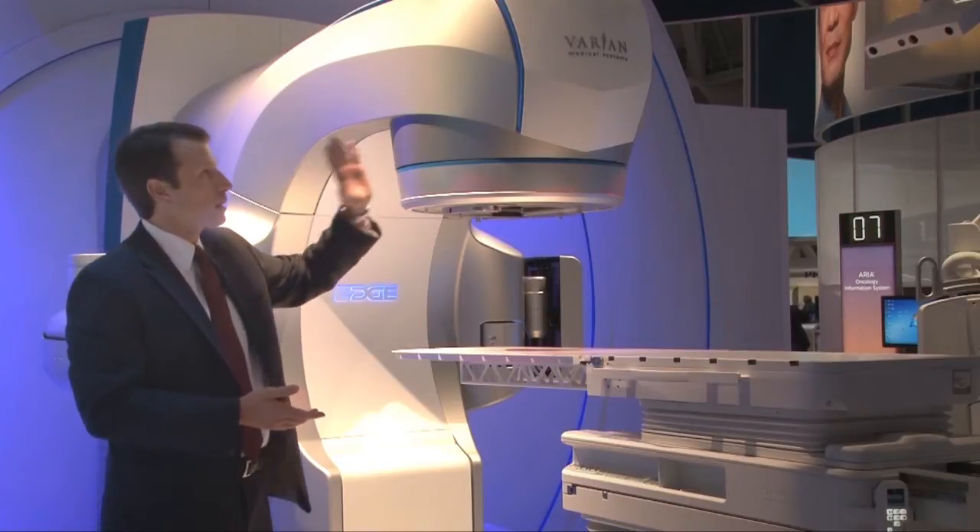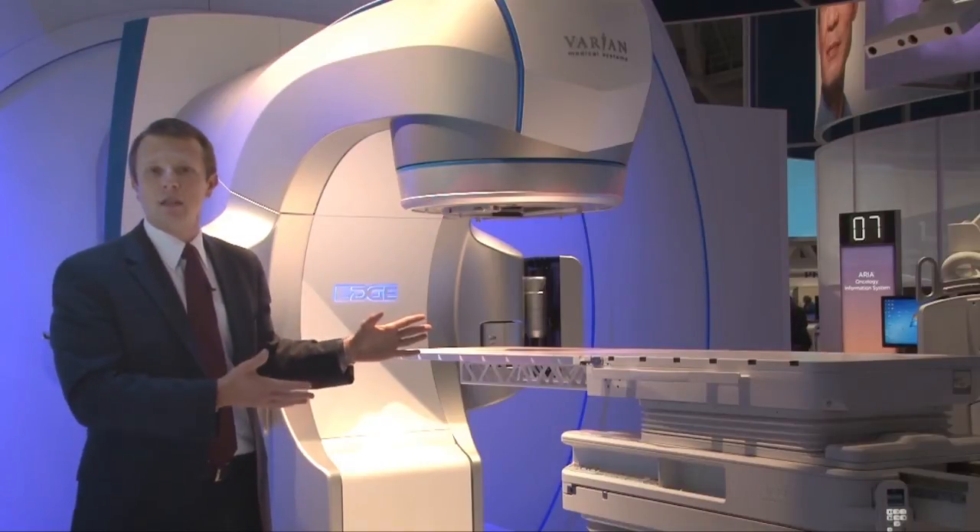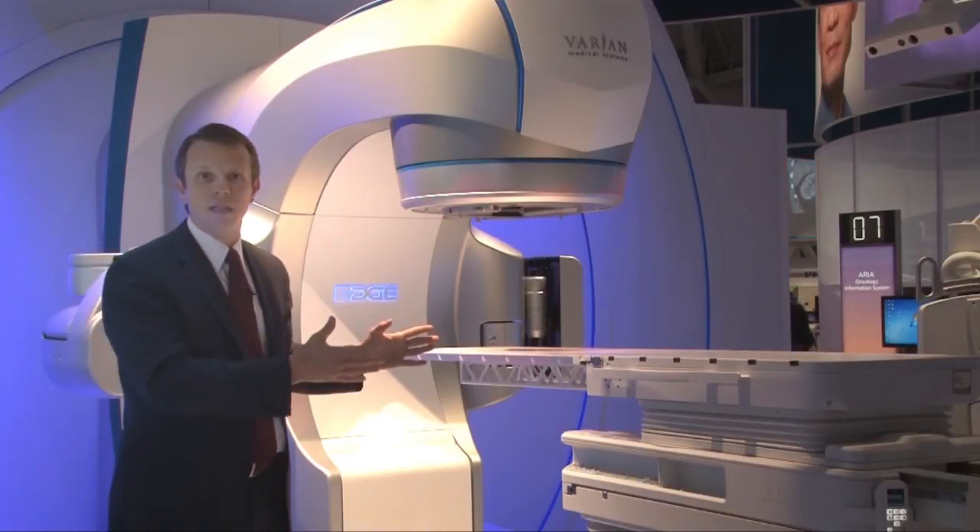coupled with the state-of-the-art, next-generation type of tracking solution, you really get the best-in-class, completely integrated, dedicated system.